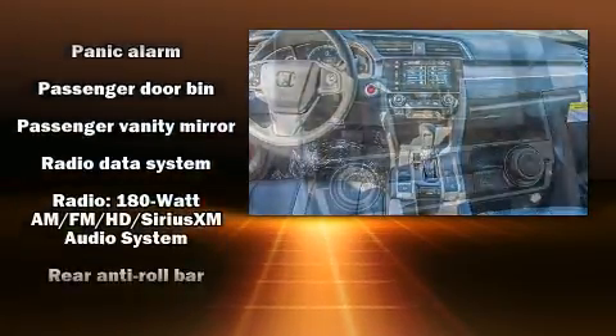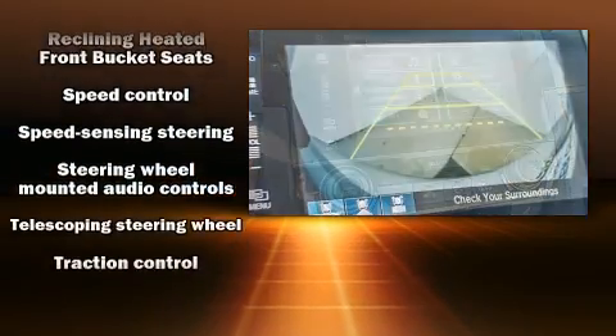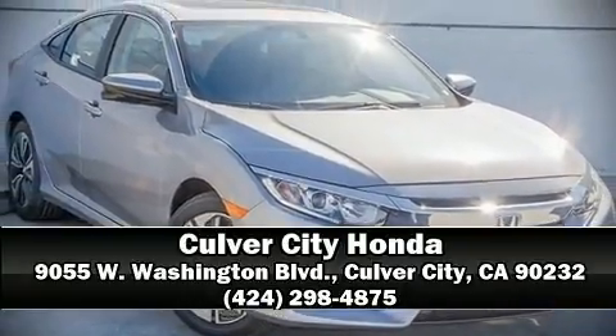Electronic stability control ensures solid grip atop the road surface no matter how challenging the driving conditions. Our sales reps are extremely helpful and knowledgeable. Stop in and take a test drive.